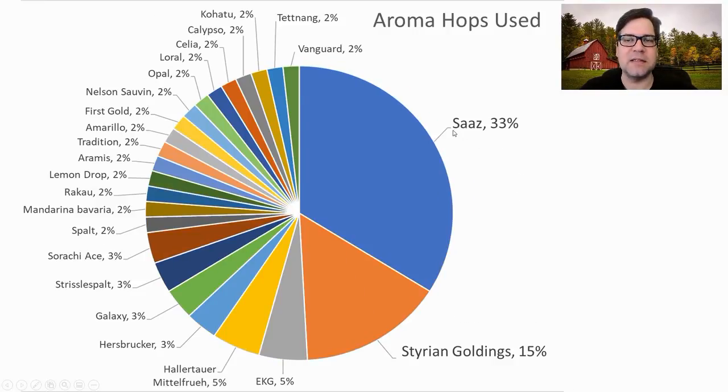For aroma hops, Saaz is the most prominent at 33%, Styrian Goldings at 15% — that encompasses about 50% of the recipes. But again, you're seeing Calypso, Laurel, Opal, Nelson Sauvin, Amarillo, Lemon Drop, Coriander — a lot of these fruity, flavorful hops like Galaxy are starting to pop up in recent recipes.